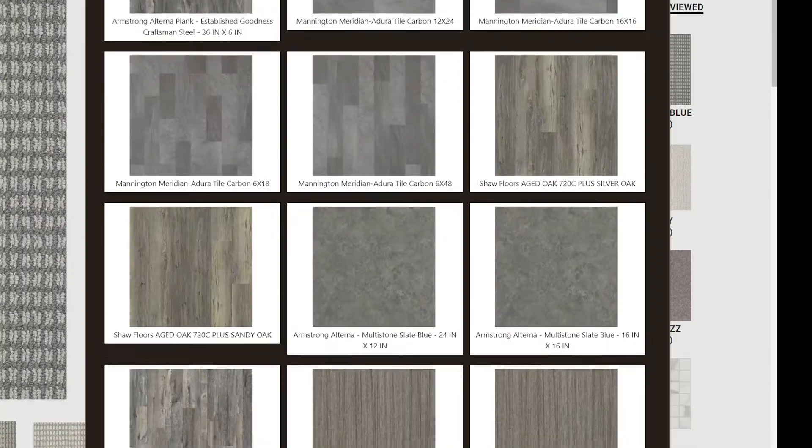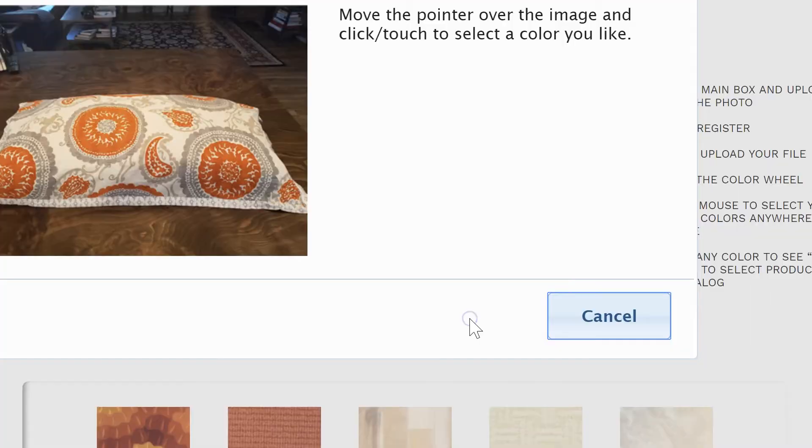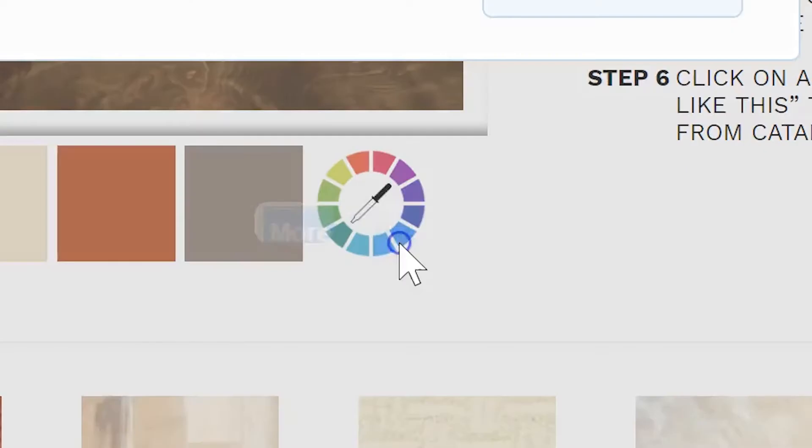Find luxury vinyl, carpet, hardwood, tile, and more. Or upload a picture of your room and use our true color matching system to find floors that will match.